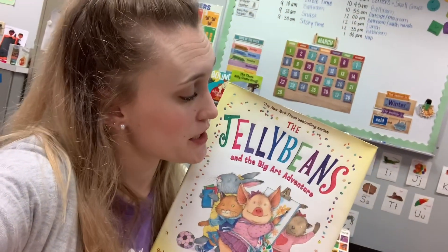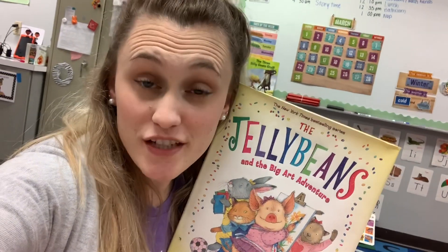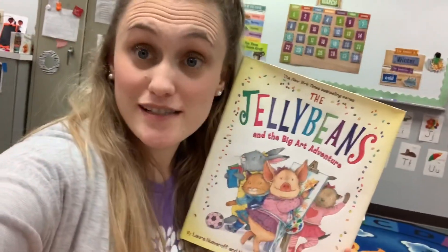Hi friends, Miss Sarah here. Just thought I'd stop and say hey and that today we're going to be reading the book, The Jelly Beans and the Big Art Adventure. Easter is coming and one of my favorite Easter candies other than Reese's peanut butter cup eggs are the Starburst jelly beans because they're so yummy. So I thought this would be a great book to read.